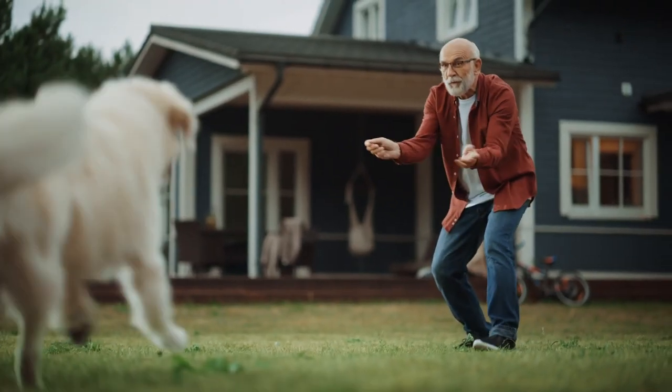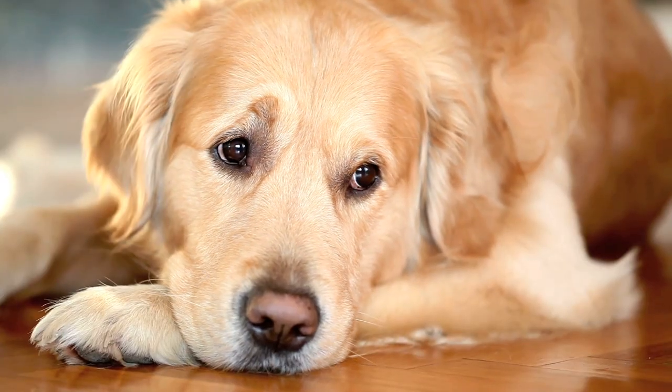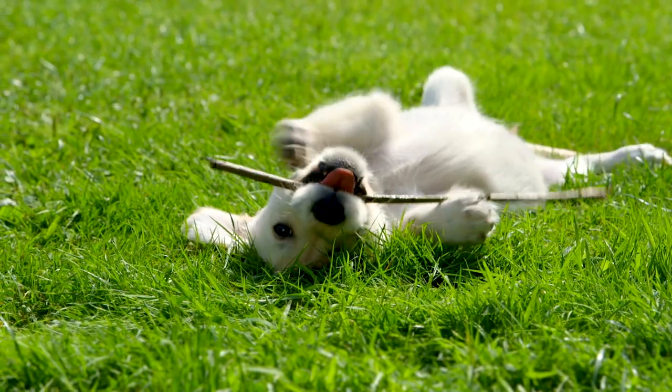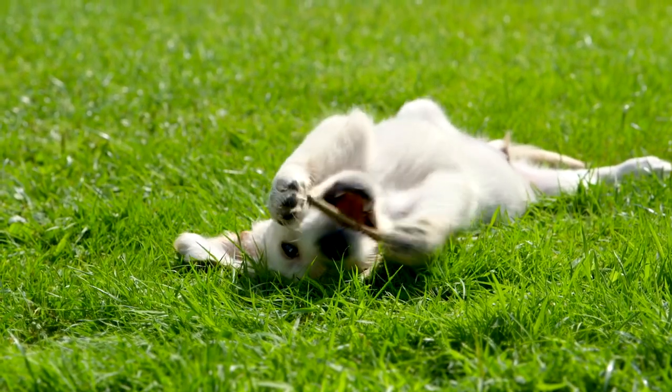The silver lining. But here's the silver lining, folks — all that shedding is just a small price to pay for the incredible companionship and love you receive from your golden retriever. They'll make you forget about the fur in no time with their affectionate nature and loyalty.